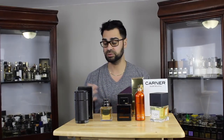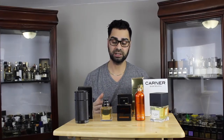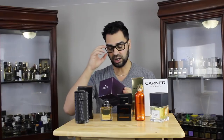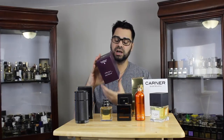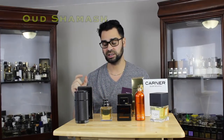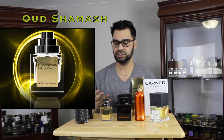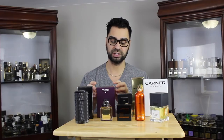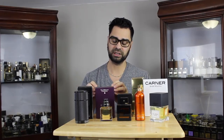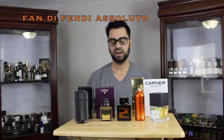Next, from The Different Company — I haven't purchased from them in a long time. Jean-Claude Elena used to be the in-house perfumer, then it was his daughter. This one is from the collection called Excessive, and it's called Oud Chamash. I've had my eye on this since it was released, got a little decant and loved it, but never purchased a full bottle. FragranceX just got it in stock and I had to jump on it.